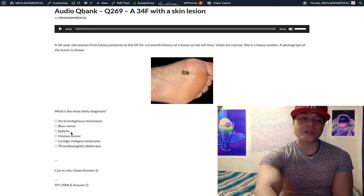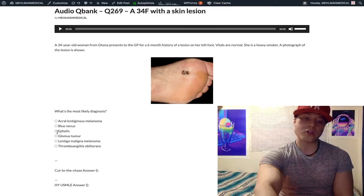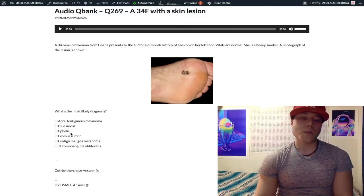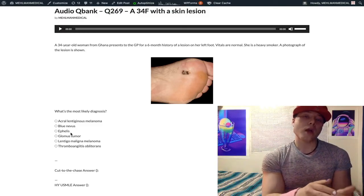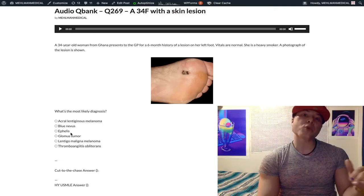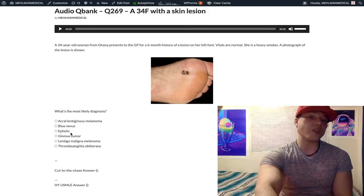Choice C: ephelis — wrong answer here. Ephelis is just the medical term for freckle; ephilides is the plural. In a freckle, we have normal melanocyte number but increased melanin production, and they darken with sunlight. In contrast, lentigo — or lentigines, plural — we have increased melanocyte number but normal melanin production. Lentigines classically appear on the zygoma; those are age spots and they don't darken with sunlight.